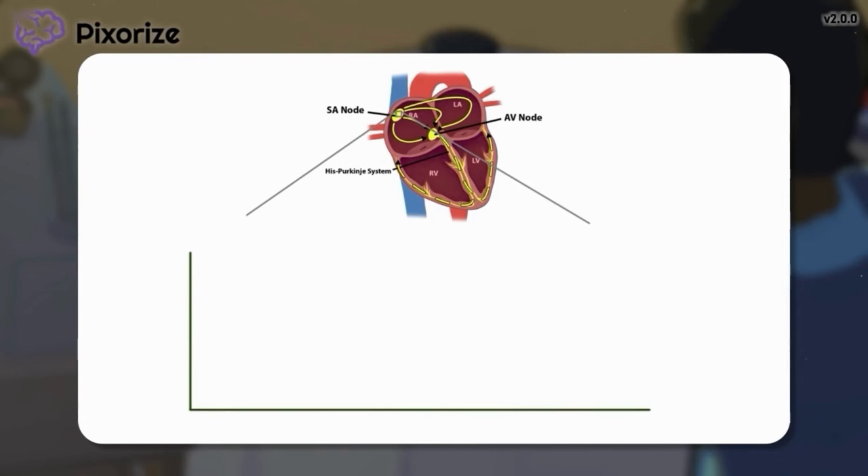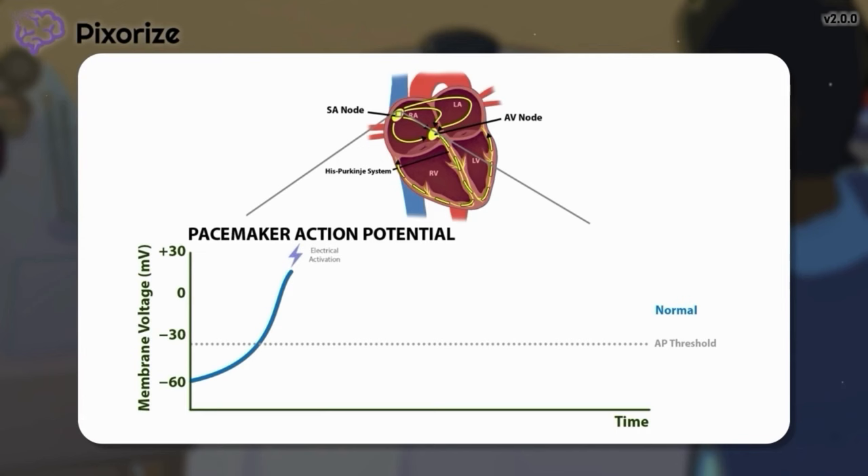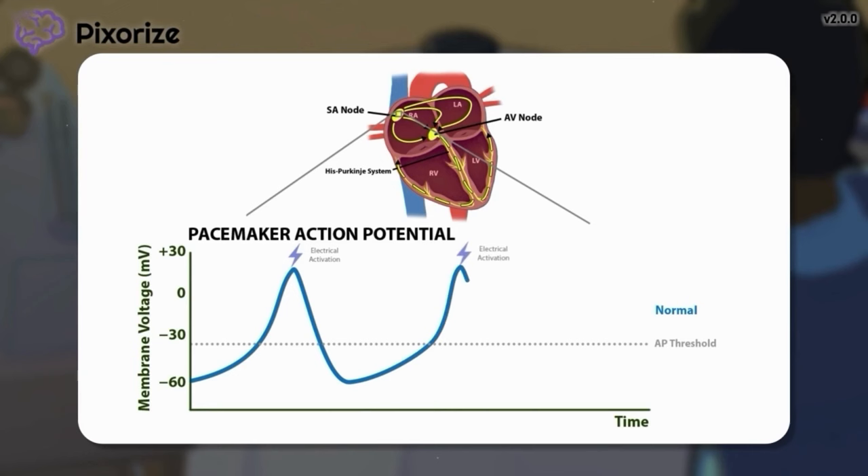Now, let's zoom into the SA node to review the action potential inside a pacemaker cell. On the y-axis, we show the membrane voltage, while on the x-axis, we show time. Normally, the membrane voltage in these cells slowly climbs up to a threshold voltage, known as the action potential threshold, after which it rapidly spikes upward to activate the cell. The voltage then falls as the cell resets for another activation. As this cycle repeats, each spike corresponds to electrical activation of the SA node, which in turn causes the heart to contract in a normal heartbeat.